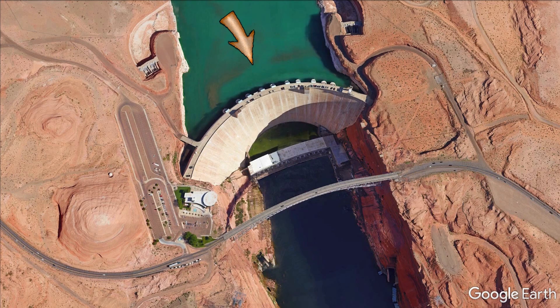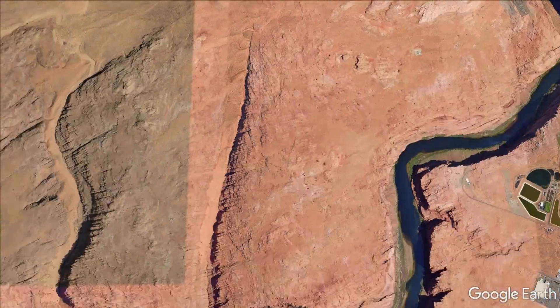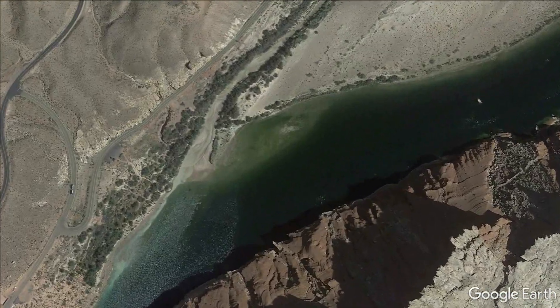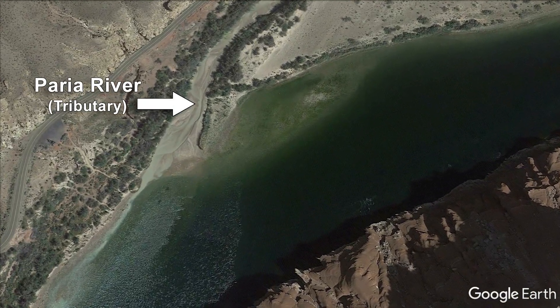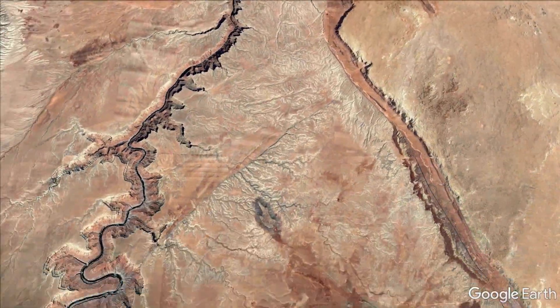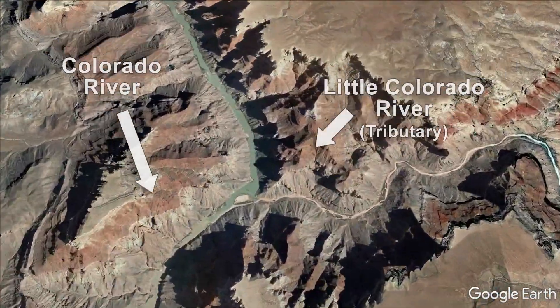Since Glen Canyon Dam stops sediment from moving downriver, the primary sources of new sand and sediment to the Colorado River system below the dam are two downstream tributaries — here from the Perea River, and further downriver where the Little Colorado joins the Colorado.